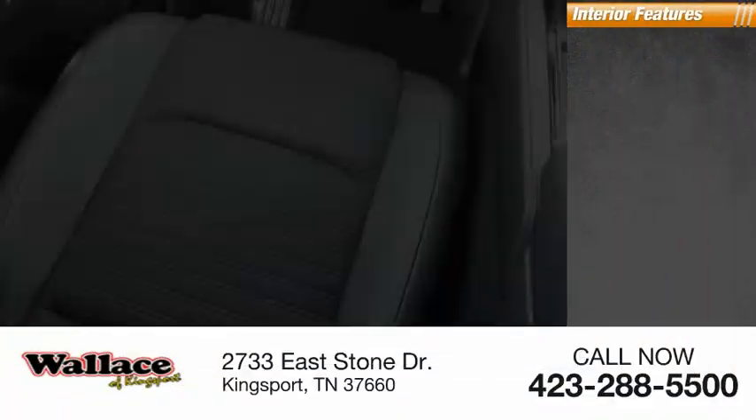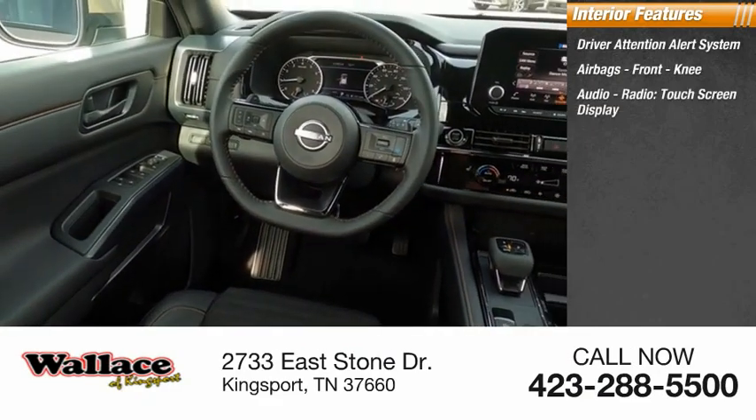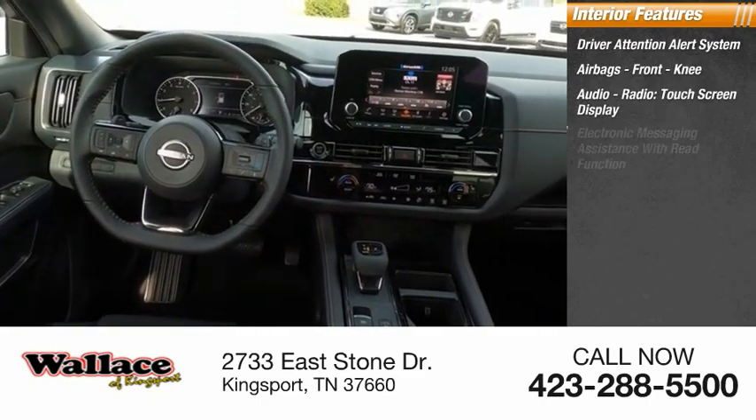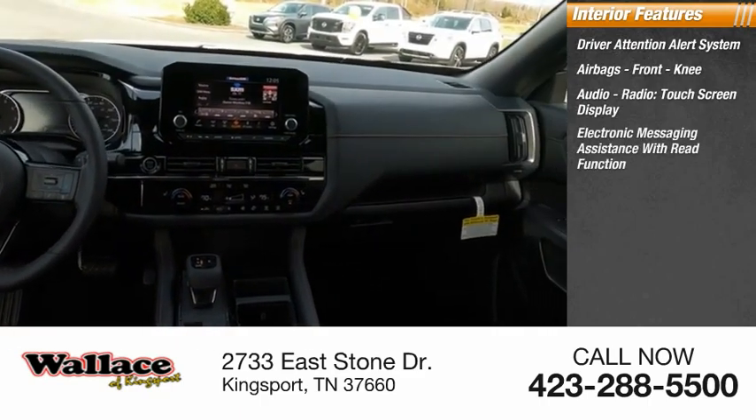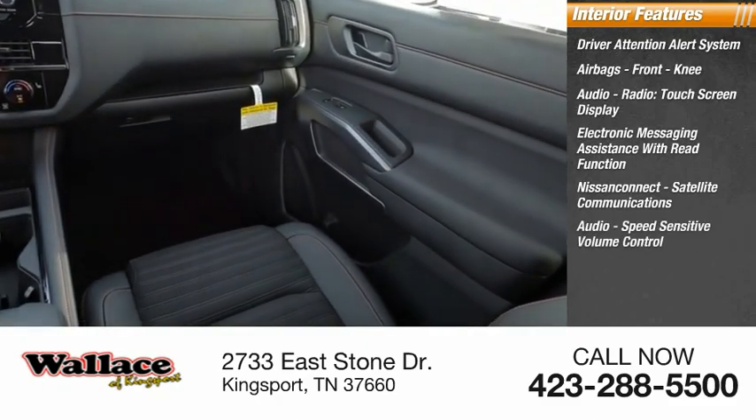Inside you'll find a driver attention alert system, airbags, front knee airbags, audio radio, touchscreen display, electronic messaging assistance with read function, Nissan Connect, satellite communications, and audio.